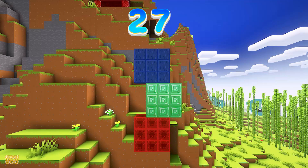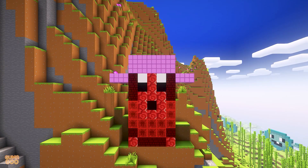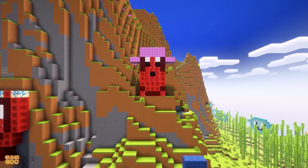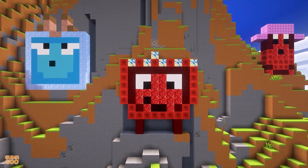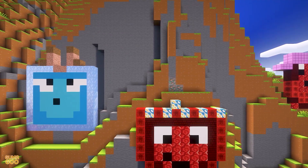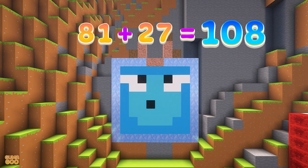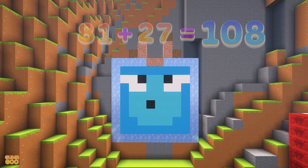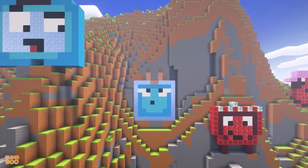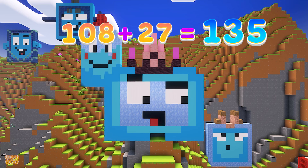27. 27 plus 27 is 54. 54 plus 27 is 81. 81 plus 27 is 108. 108 plus 27 is 135.